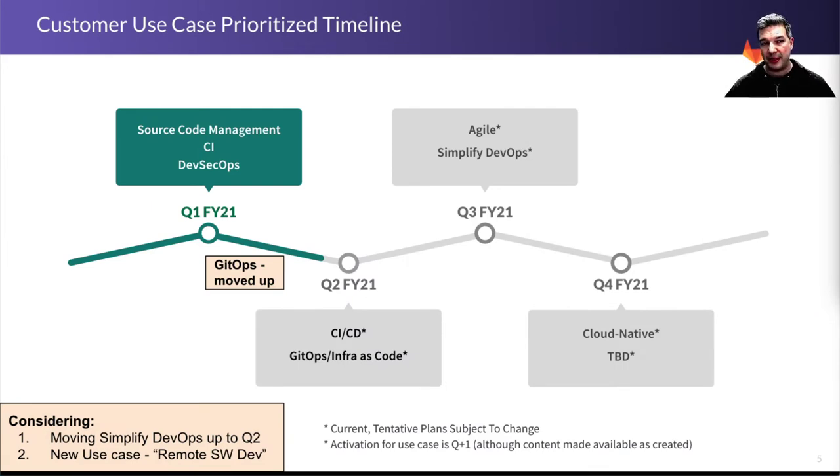We have a prioritized timeline. The first quarter was source code management, CI, and DevSecOps — our focused use cases based on feedback from sales, customers, and others. We have moved GitOps in as well; it was a little further out but we've started work on that mid-quarter, again based on demand. It's important to realize that all of the items shown in gray are tentative in the spirit of agile, and as we work on them, the activation of the content is going to be quarter plus one. However, all content will be made available as we create it.